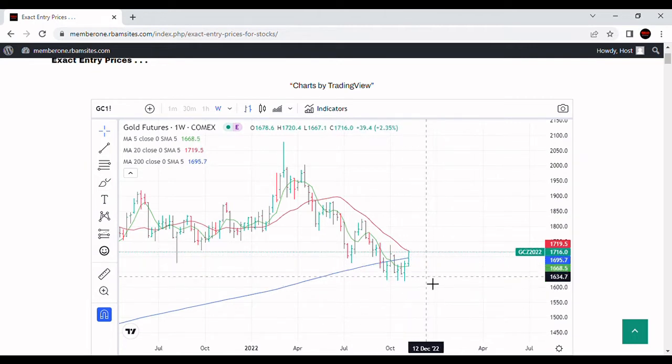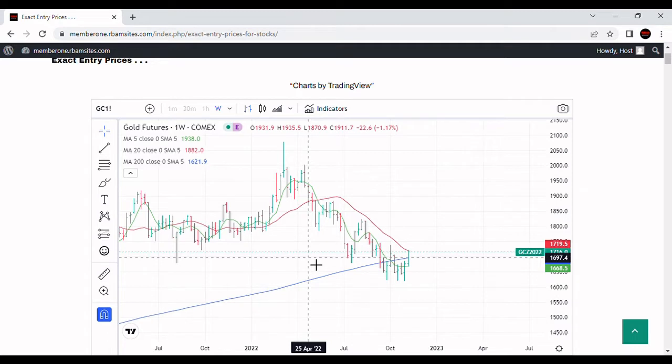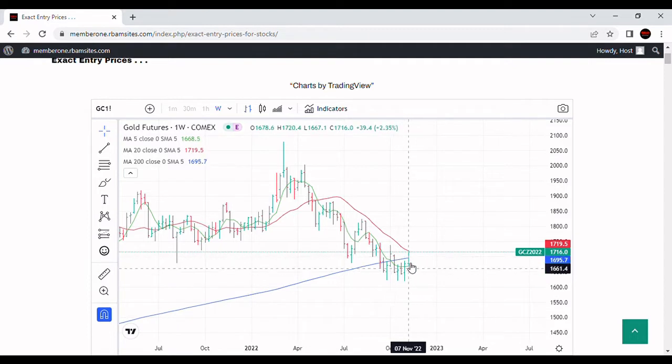Gold has to close above the 20-week moving average to mean anything, and it has not closed above it since all the way back in April — the week of April 25, 2022. That would be a big deal. Also, this week we're coming back above the 200-week moving average. If gold can close at $1,720 or more, that means we will have closed above both the 200-week and 20-week moving averages.